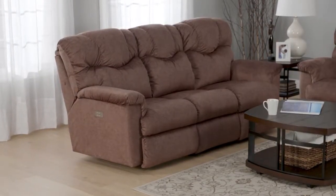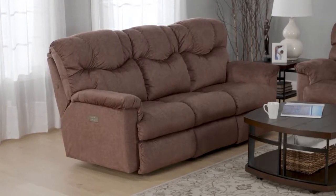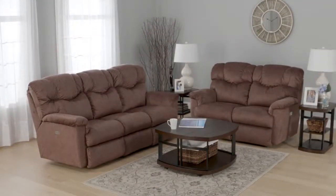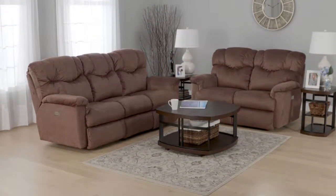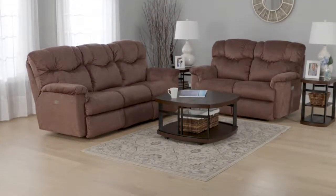For superior durability and contoured support, you can upgrade to the Airform Cushion. This sofa comes in a 100% polyester fabric, but can be custom ordered in any Lazy Boy Select fabric.